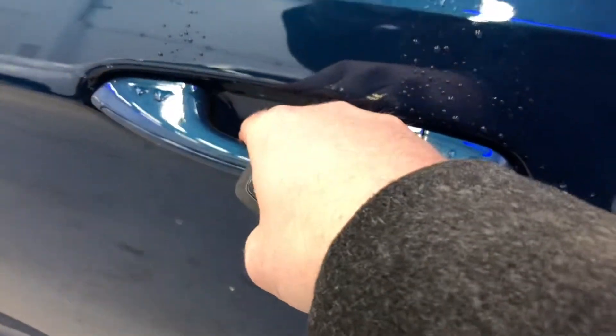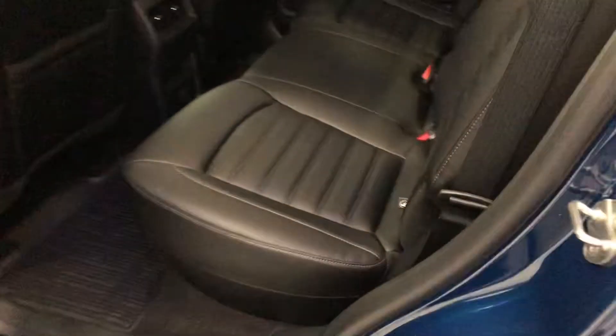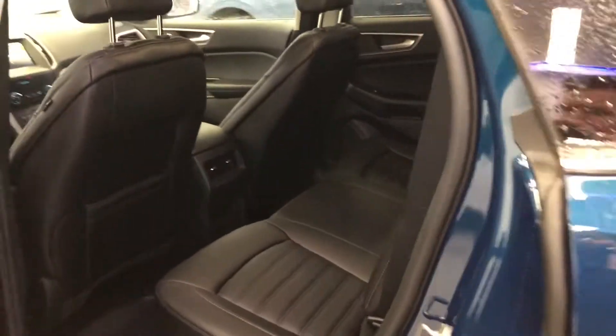Even the back door is unlocked by just putting your hand inside. Open up the back seat and you see this gorgeous leather interior — the seats are super easy to wipe down. You do have a 12-volt power inverter back there as well, and all kinds of room in the back.